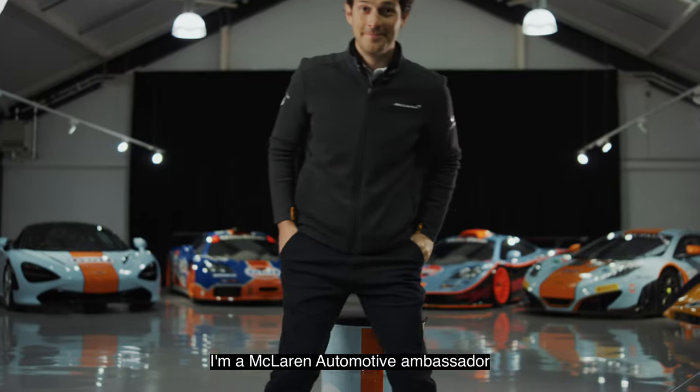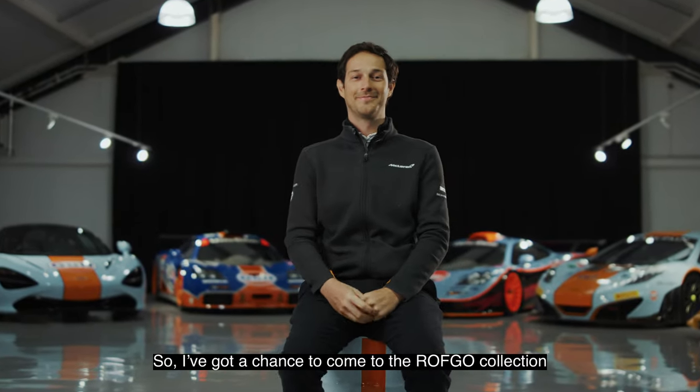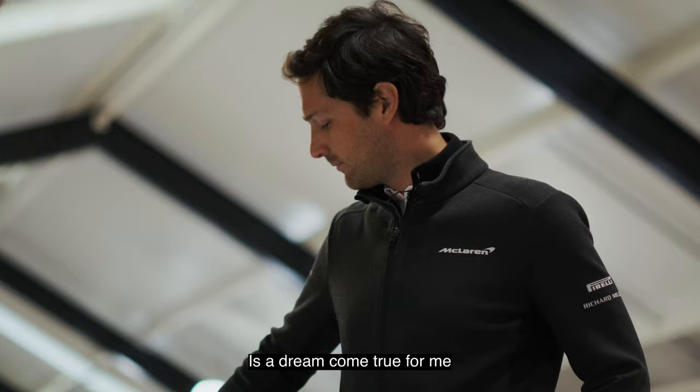I'm Bruno Senna, a McLaren automotive ambassador. I've got a chance to come to the Rothwell Collection to be in the presence of such amazing cars — a dream come true for me.